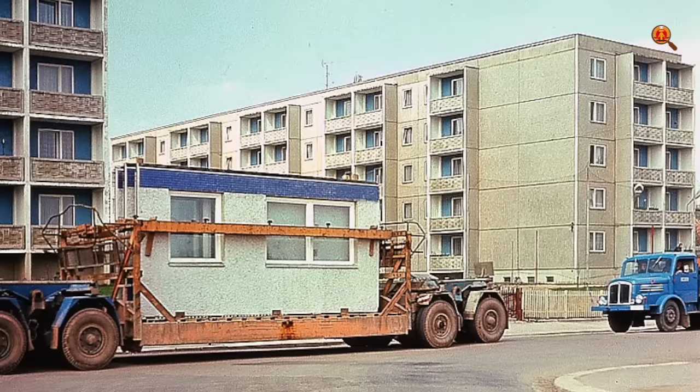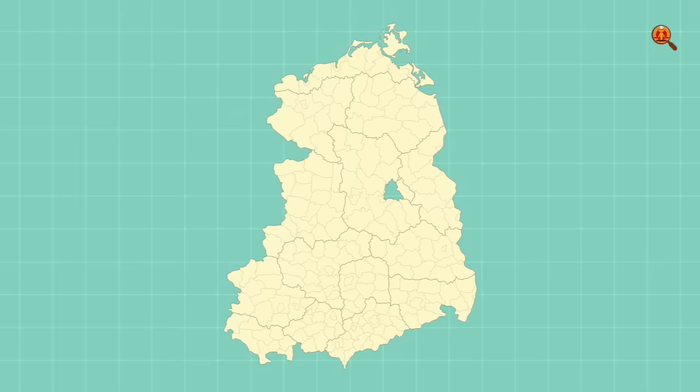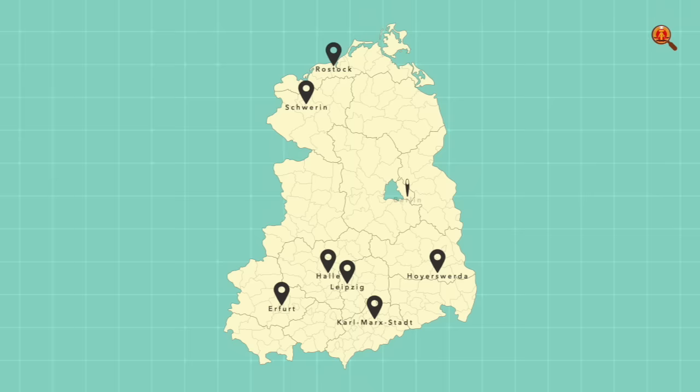In the GDR, this also led to a change in the way that housing was built. The first factory for prefabricated elements was put into operation in 1957. The first large projects started in Hoyerswerda, where the factory was located. Then Halle, Rostock, Schwerin, Leipzig, Erfurt, Chemnitz and Berlin followed. Marzahn in Berlin was the biggest residential area of all, becoming home to 100,000 residents.